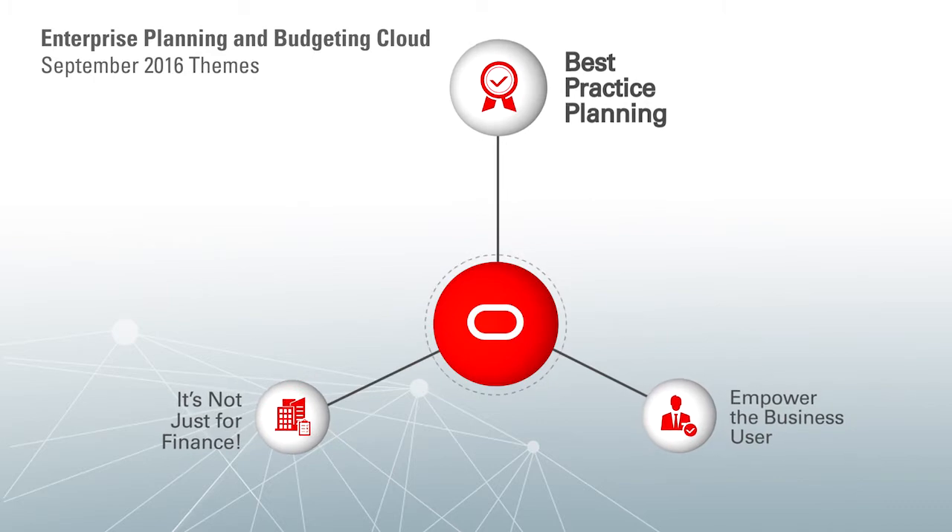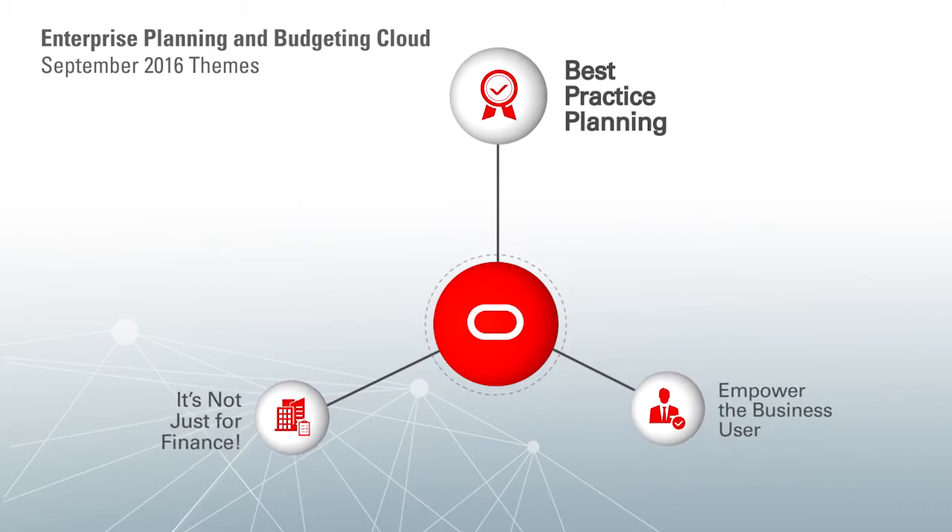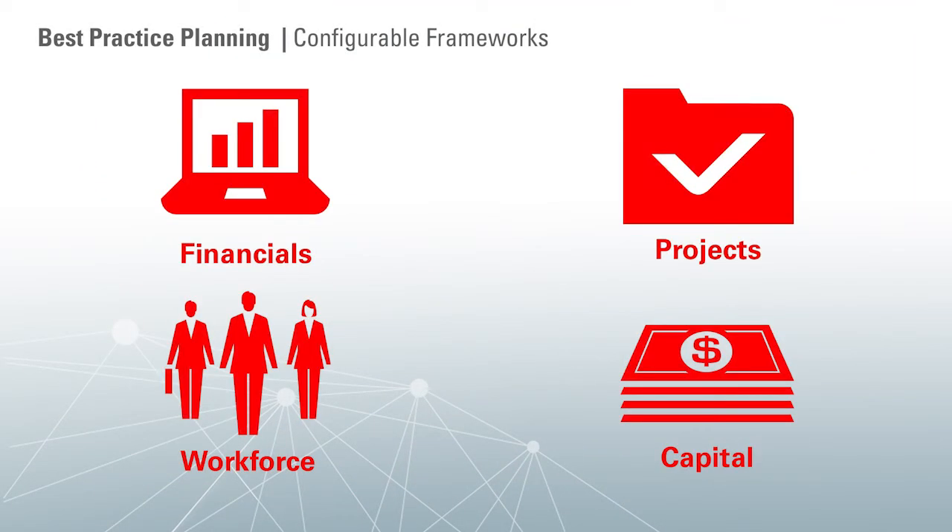Best practices come out of the box with the Enterprise Planning Cloud. The four configurable frameworks get you up and running quickly, then allow you to mature your planning process over time by enabling only the capability that you need.